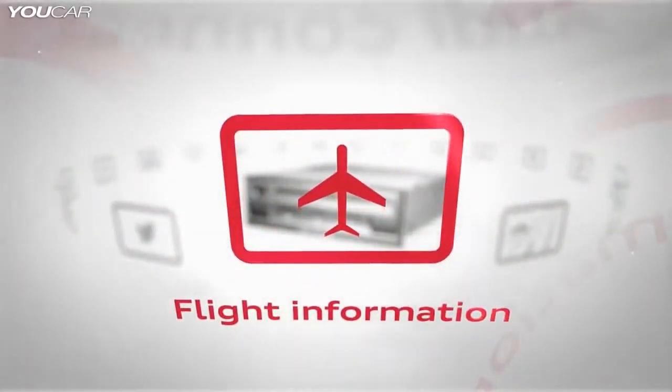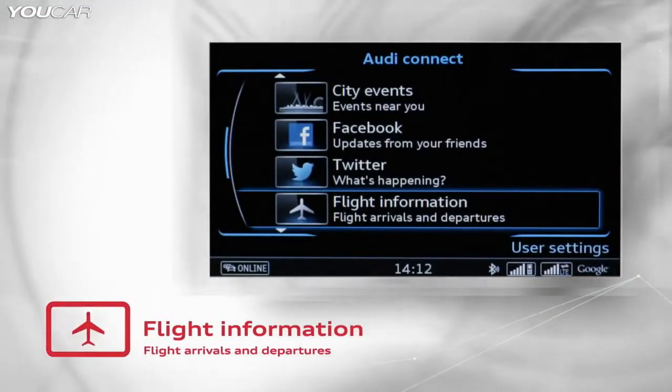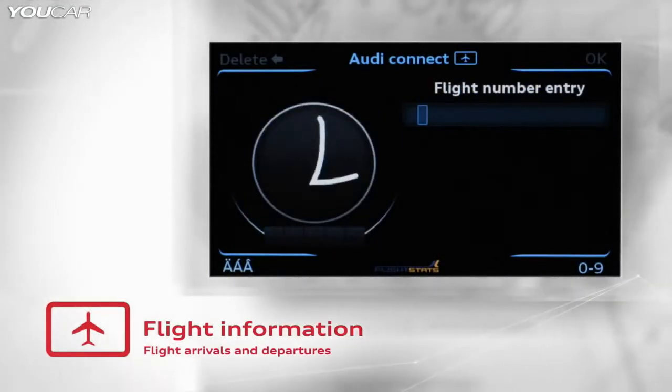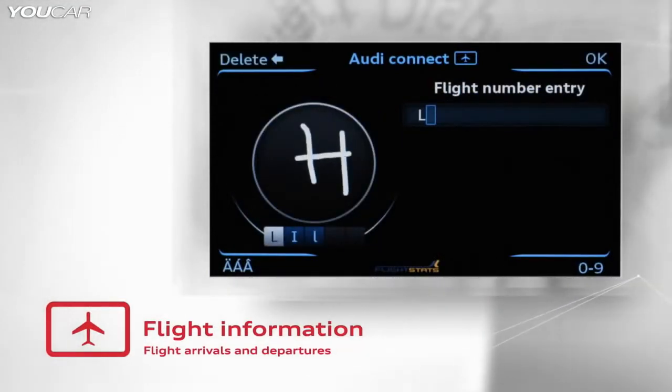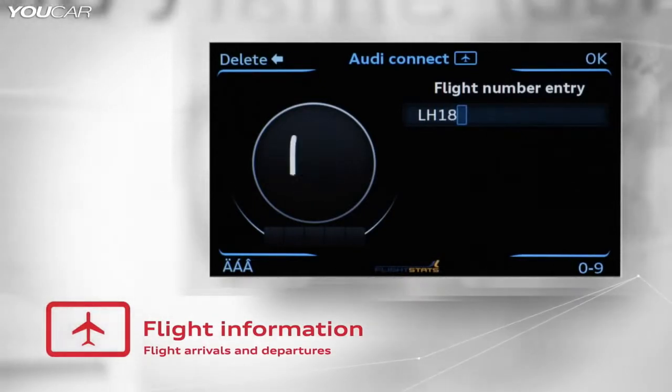Audi is the first car manufacturer to offer the Audi Connect flight information service. This feature can retrieve departure and arrival times, as well as gate numbers. Delays will also be displayed. The user can also search for a specific flight number by direct search.